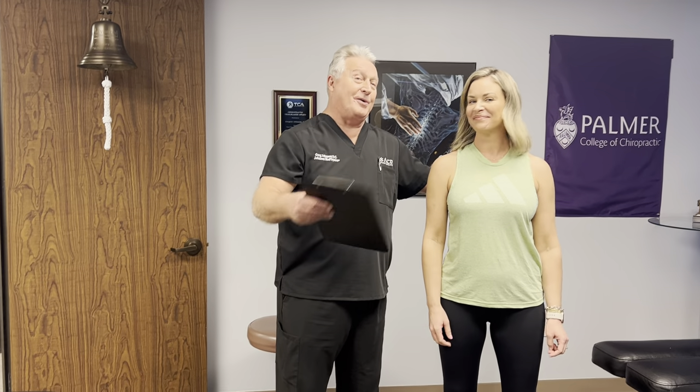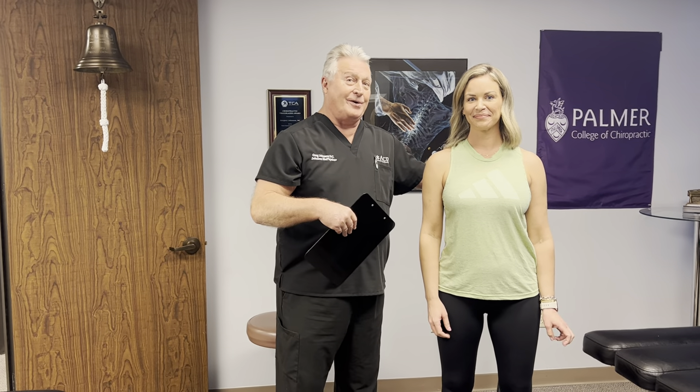Hi, this is your Houston chiropractor, Dr. Gregory Johnson. We've got Allison in here with us this morning, and her husband Greg referred her in here to us for a herniated disc.